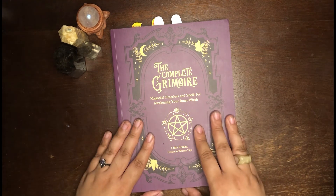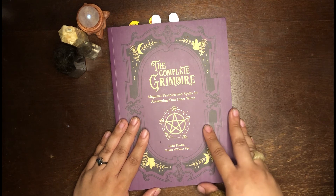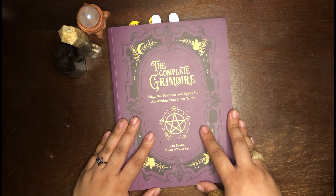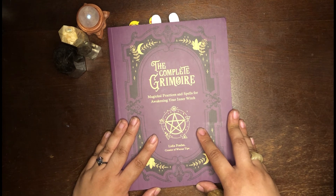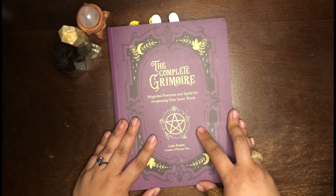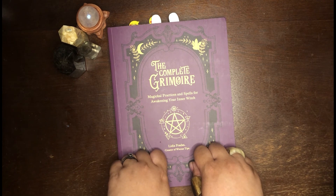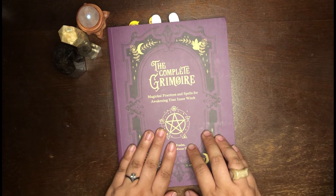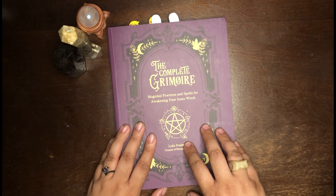The other thing is, as of this recording and probably as of when this posts, it'll only have been released for about a week and some change. So it's available online with indie bookstores and like Amazon, Barnes & Noble, but if you shop physical stores, it might not be in stock yet because it is super new.